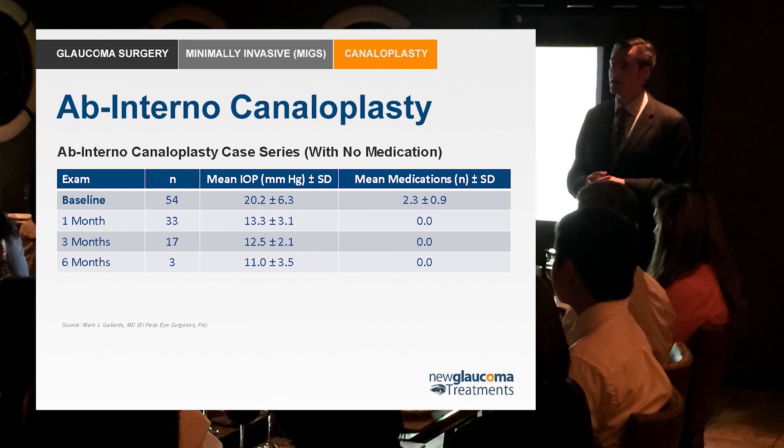It's still very early in terms of knowing whether ab interno or minimally invasive canaloplasty will work as well as the ab externo canaloplasty. But if we can get results even near the ab externo with something that's minimally invasive and fast — not requiring a $50,000 upfront investment from the surgery center — this could really change the field of how we treat patients with glaucoma and how early we take them to surgery.